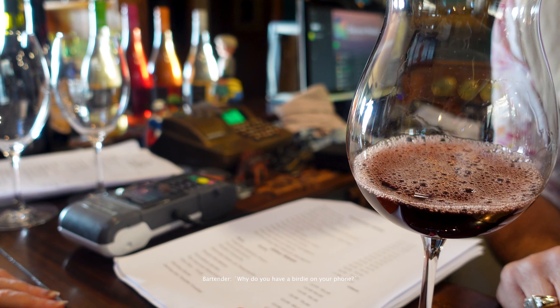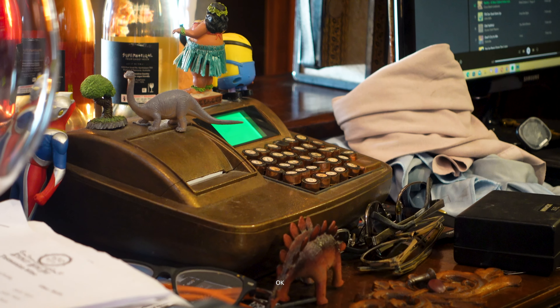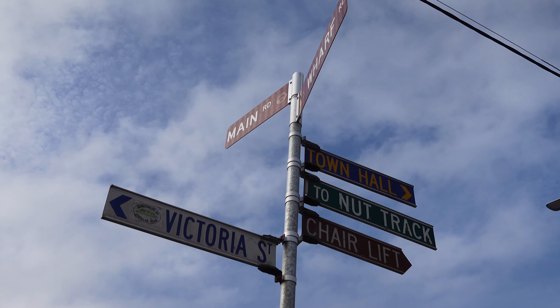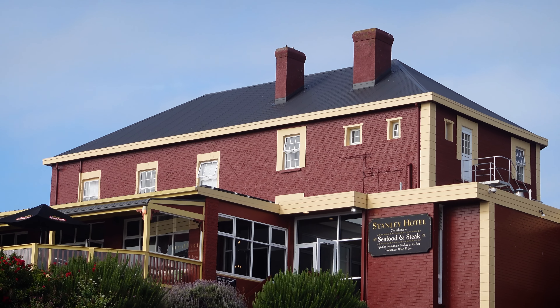Why do you have a birdie on your phone? It's actually a spider with a perm. It's a microphone. After sampling the wine and having a few more awkward encounters in the wine bar, we decided to head back to the Stanley Hotel yet again for another dinner.